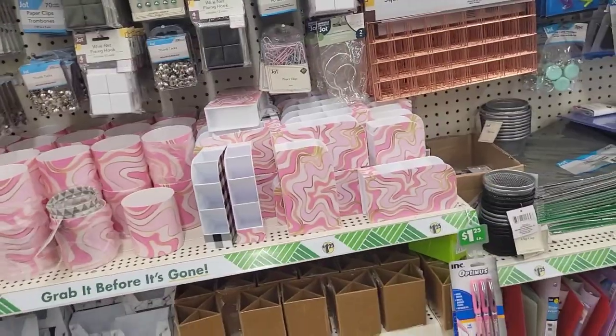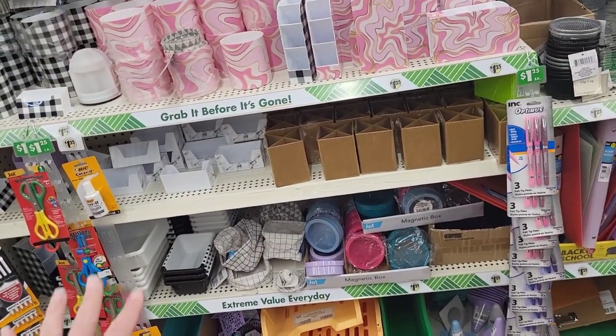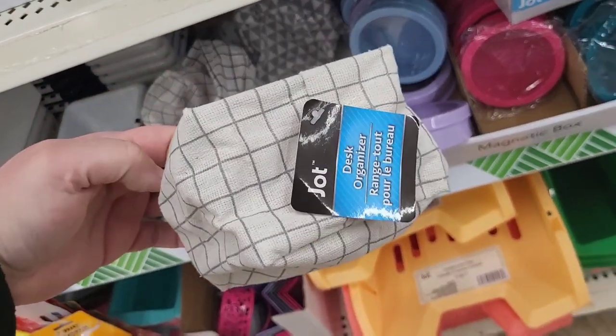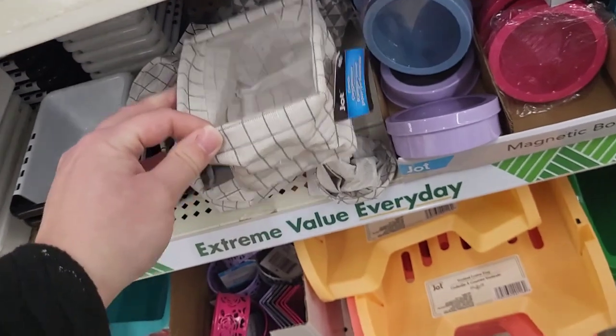All right, so we're in the organizer section. I've seen a couple of things we have to check out — look at this! Little pop-up pieces.